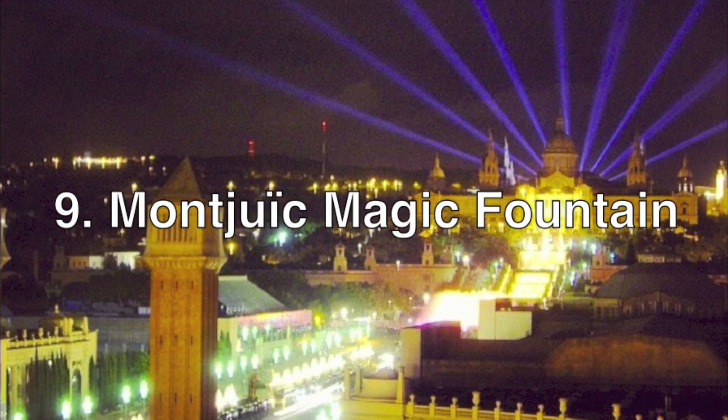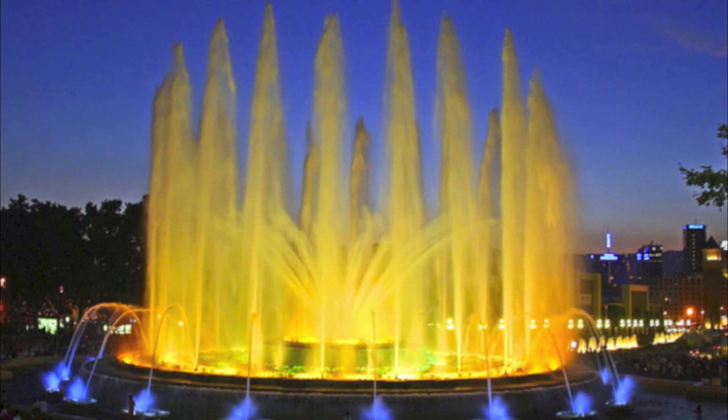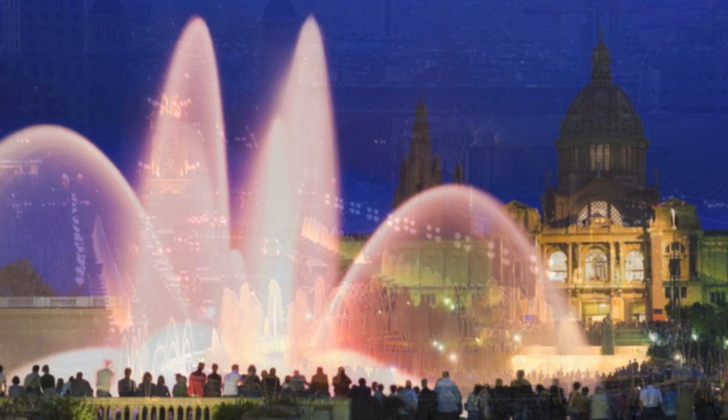The Montjuïc Magic Fountain is a highlight of Barcelona. It features a dazzling light show synchronized with over 3,600 water jets plus music. It runs throughout the year, and there are some special shows for New Year's Eve and the summer celebration of St. Juan in June.